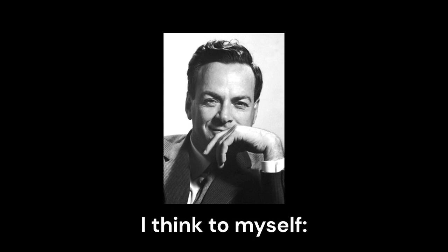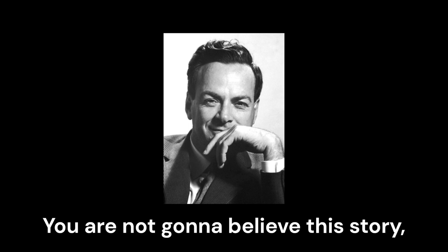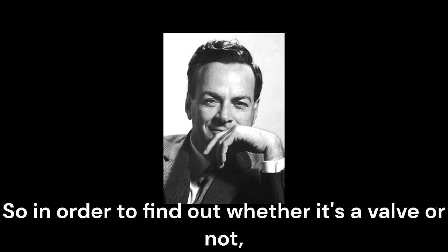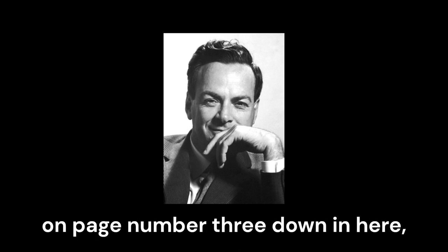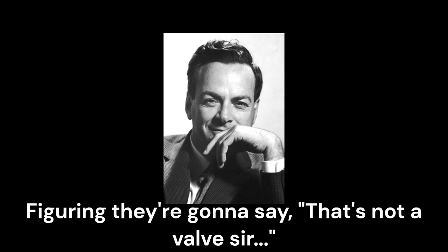I think to myself — often in my life I've been lucky. You are not going to believe this story, but I swear it's absolutely true. It's such sensational luck. What am I going to do? I got an idea. Maybe it's a valve. So in order to find out whether it's a valve or not, I take my finger and put it down in the middle of one of the blueprints on page number three, and I say, 'What happens if this valve gets stuck?' I'm figuring they're going to say, 'That's not a valve, that's a window.'